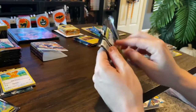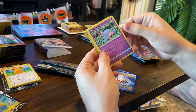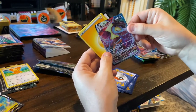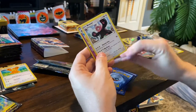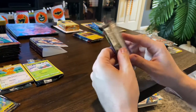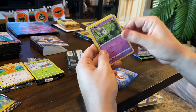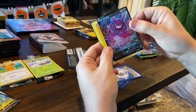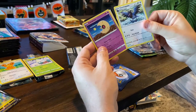The next one was Sword and Shield Rebel Clash: Snover, Pydove, Darumaka, Hatenna, pretty cool artwork on a Scyther, Helioptile, and a really cool Inteleon V-Max. I love the full artwork cards. Then Sword and Shield Darkness Ablaze: Sentret, Larvesta, Morelull, Toxel, Skiddo, a cool shiny Scolipede, a cool looking Crobat V, lightning energy, and another one of those monkey things.